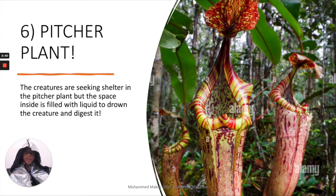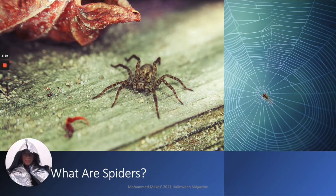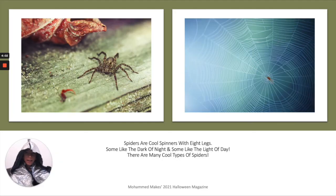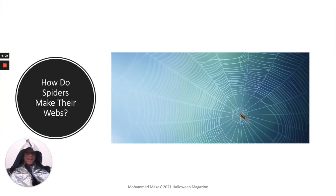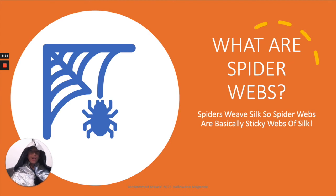Now we have some spooky spiders — we have what are spiders, and this is a bit about spiders. Then let's see how spiders make their webs. This is what happens inside the spider, which is a chemical reaction to create the web silk and to make it sticky.